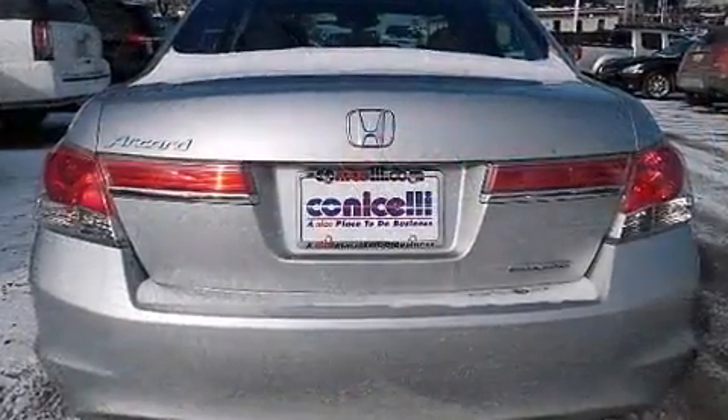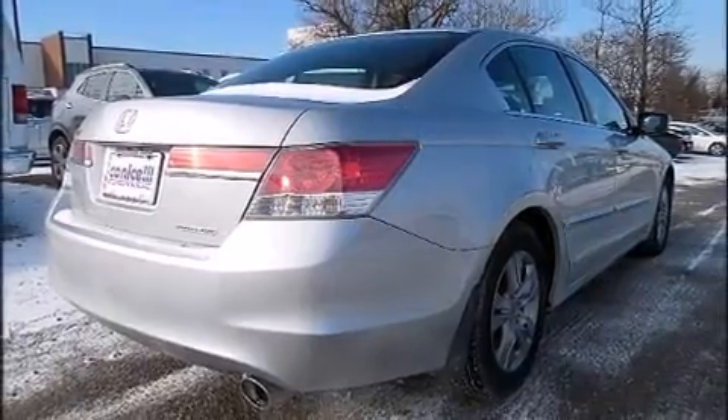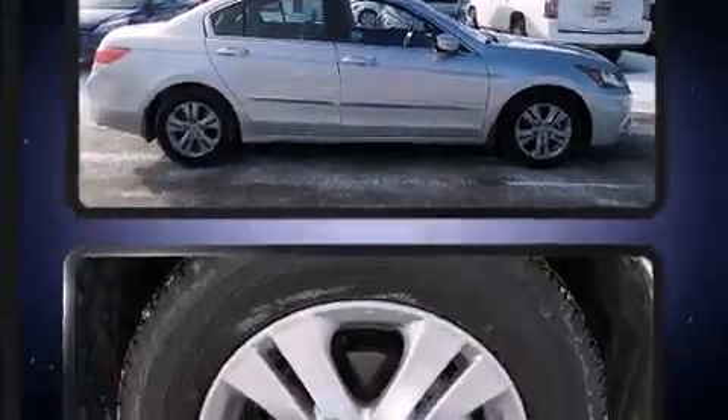All of the premium features expected of a Honda are offered, including leather upholstery, one-touch window functionality, speed-sensitive wipers, heated seats, remote keyless entry, and air conditioning.